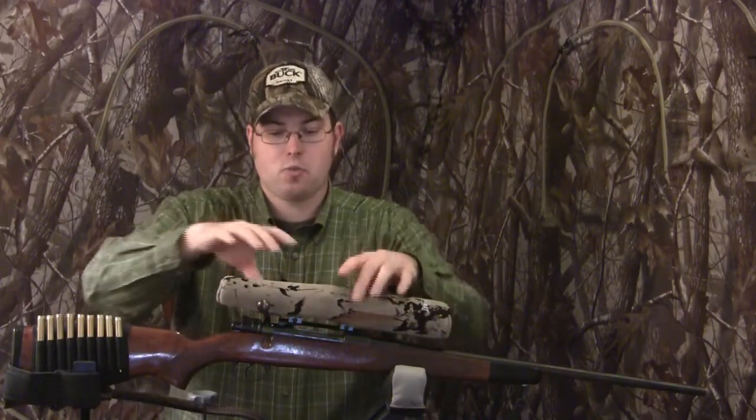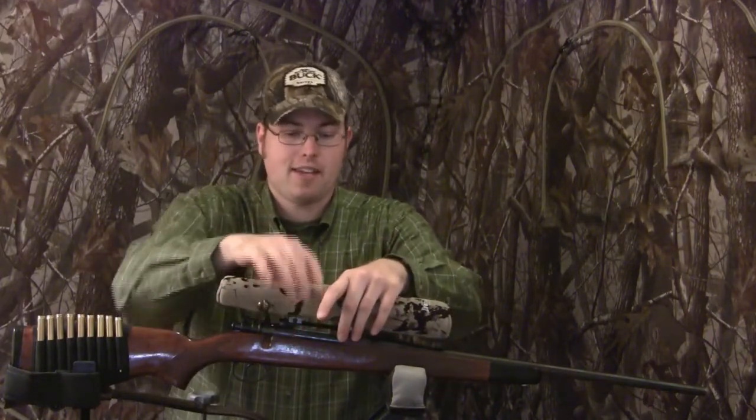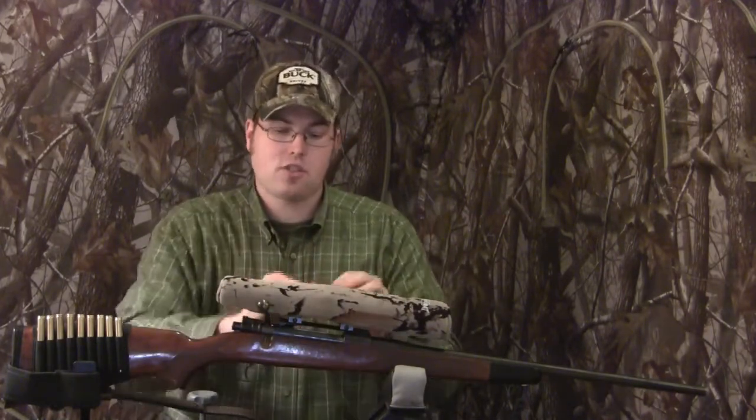You can check how the action is bedded to the stock as well. This particular gun had some pitting between the stock and the action — that's just the lower part of the action from wear and tear from its previous life as a military gun. Not necessarily a bad accuracy effect, but just something to keep in consideration.